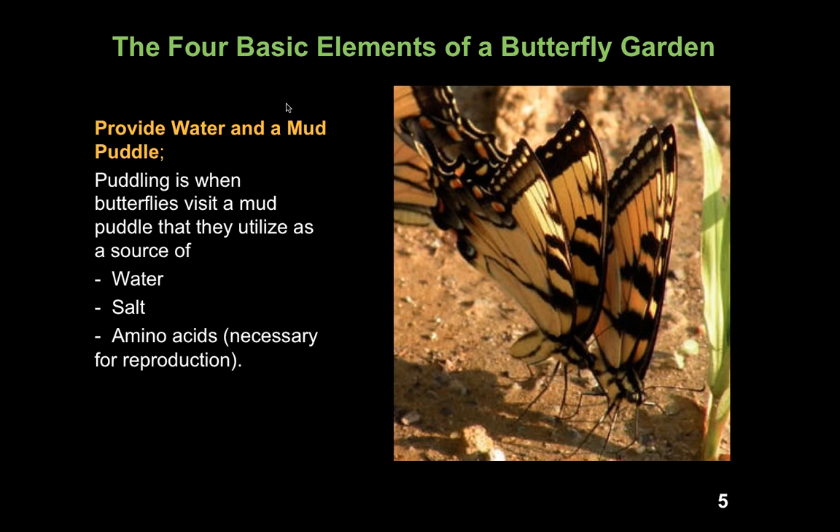When doing habitat gardening, especially butterfly gardening, we need to provide water in a mud puddle. Butterflies depend on mud puddles — we have a term for it called puddling. Adult butterflies visit a mud puddle and use it as a water source. Salt and dissolved amino acids in mud puddles are also needed by butterflies to successfully mate.